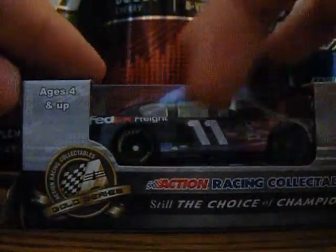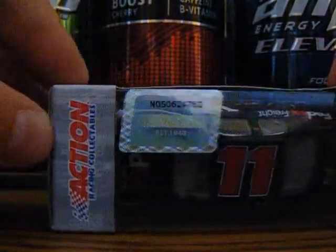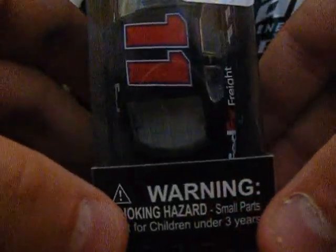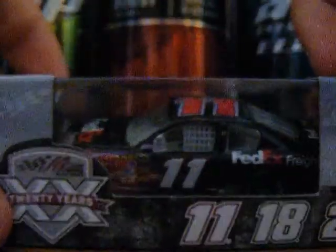Ages four and up, Action Gold Series, Action Racing Collectibles. NASCAR hologram, warning: choking hazard, small parts, not for children under three years. On the bottom of the box we have Line Out, RCA, and Handcrafted in China. So let's open this up.